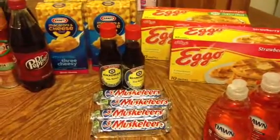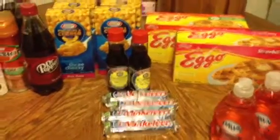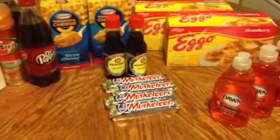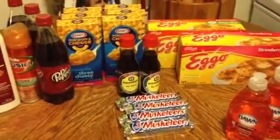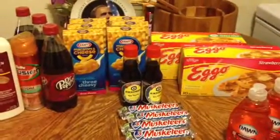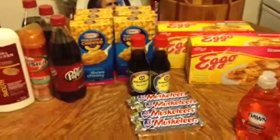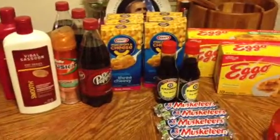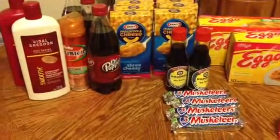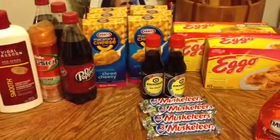Hey you guys, Cassandra72 here, coming to you with my Harris Teeter Super Doubles haul from Day 5. I am seriously losing steam — only going out once a day instead of twice. But then again, maybe not, because normally by this point I've taken a break on Sunday.